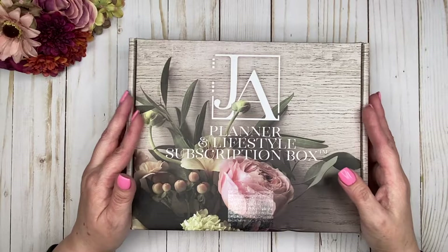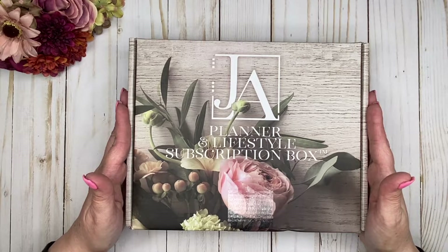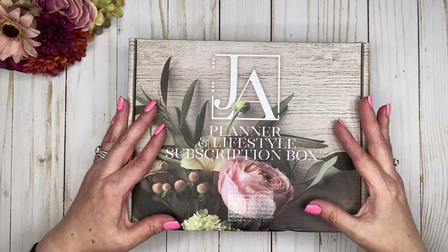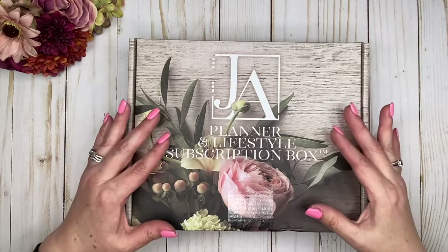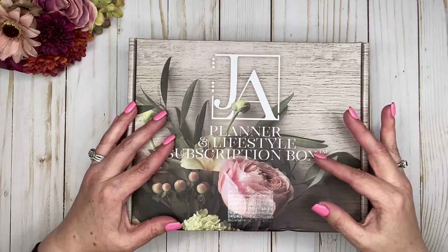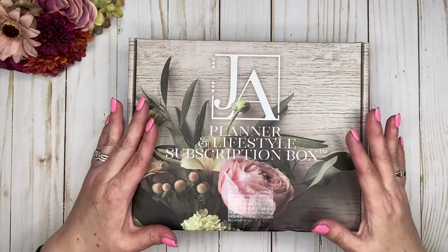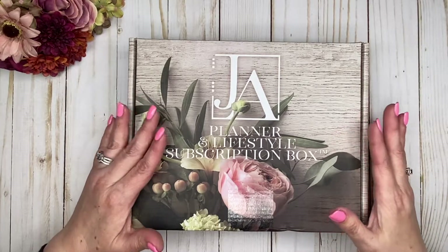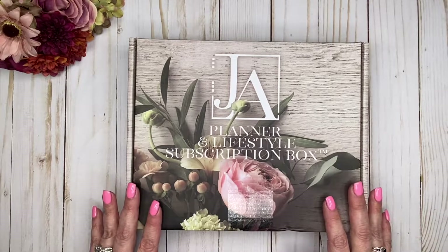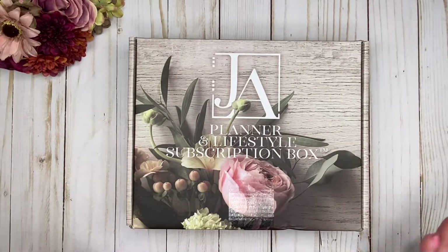Hi, welcome back to my channel. Thank you so much for joining me today. I have the Jane's Agenda Planner and Lifestyle subscription box here to share with you. This is the February themed box. She will send out the box and whatever you get is going to be items that you can use for the following month. So it is January, but this one is titled February themed because you would be using these items moving into February. Let's go ahead and open it up.